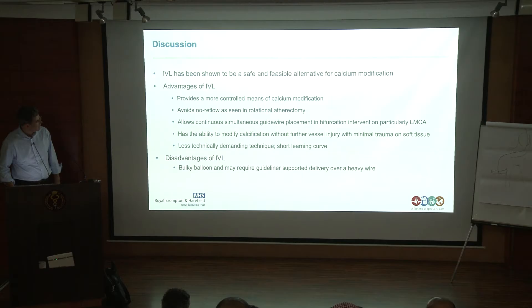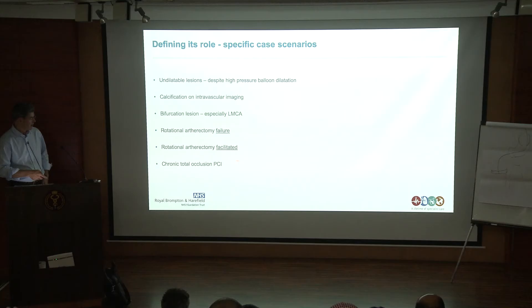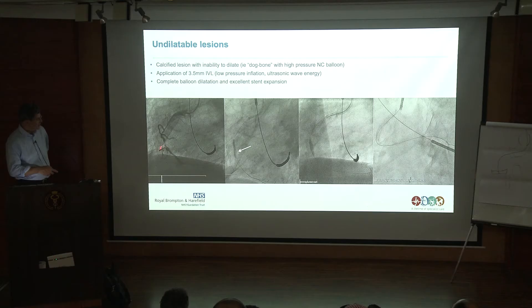The various clinical scenarios include: undilatable lesions, calcification seen on intravascular imaging, bifurcation lesions — particularly important in left main stem disease — failure of rotational atherectomy, facilitation of rotational atherectomy, and applications in CTO PCI. Here's an undilatable lesion that had been attempted including with an ultra-high pressure balloon over 40 atmospheres — still undilatable. And here's another example with very heavy calcium burden noted on OCT, not evident on the coronary angiogram but certainly evident on intravascular imaging.